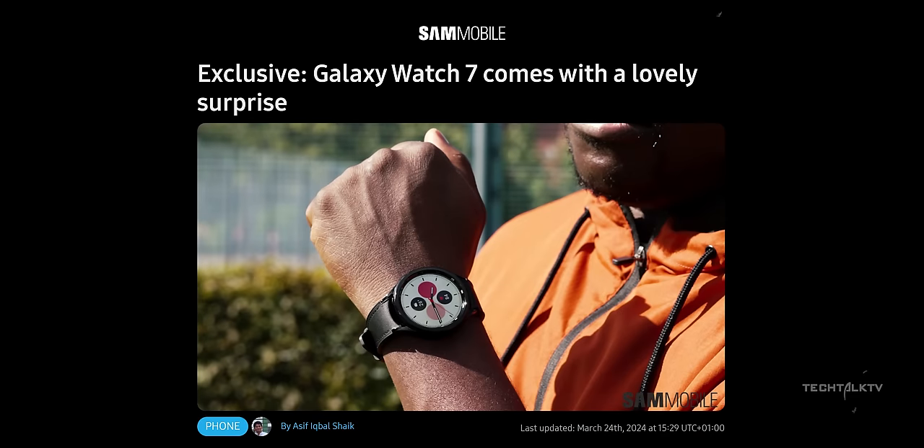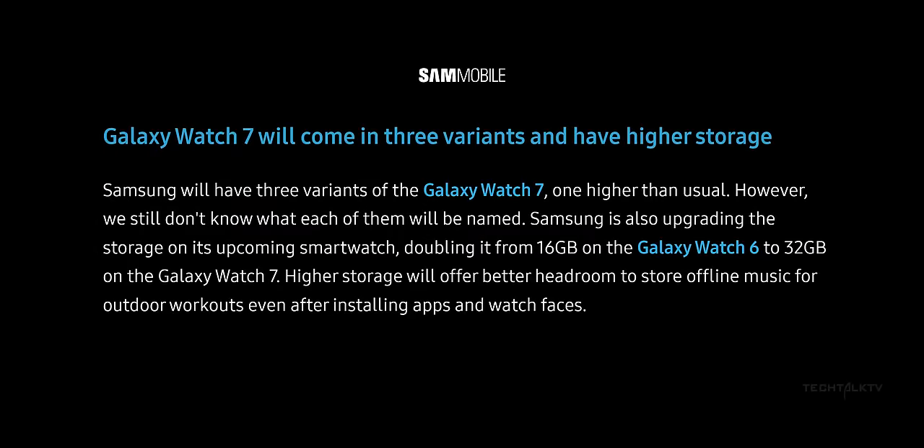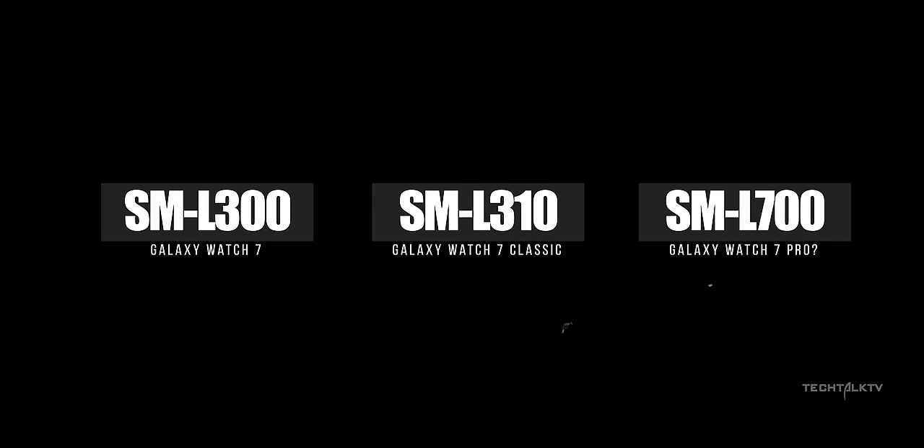Now circling back to the big shakeup I mentioned earlier — just a few days back we caught wind that Samsung is gearing up to launch not one, not two, but three variants of the Galaxy Watch 7 in July. And guess what? That rumor is now confirmed by Sammobile, which has a pretty stellar track record. The model numbers range from SM-L300, which seems to be for the smallest and maybe the cheapest model, all the way up to SM-L705, which is for the biggest and the baddest one.